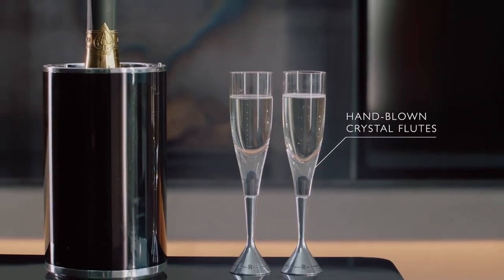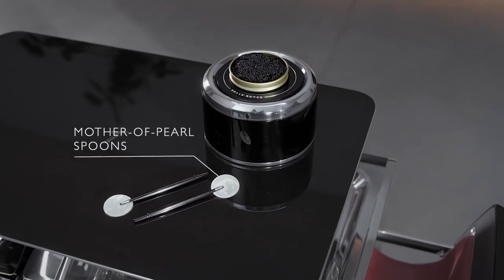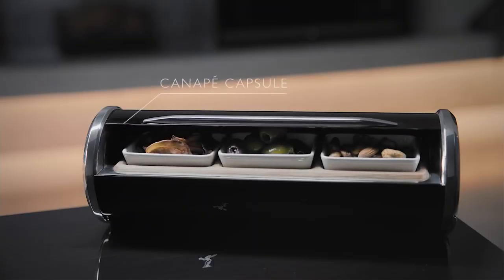We wanted to bring the power of juxtaposition to the chest, so we deliberately designed it with two states in mind. When it's closed, it's minimal, but when it opens with the secret button, it comes alive — there's a sense of theatre.